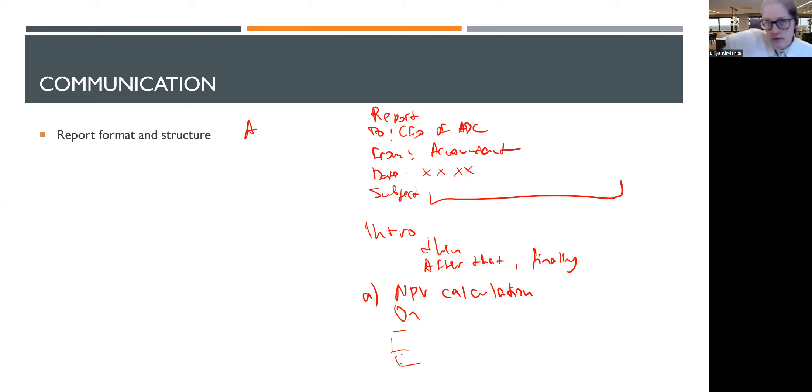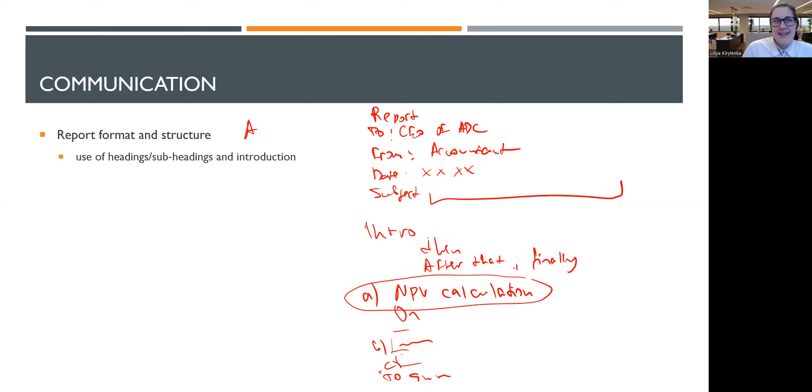For example, the conclusion might read: 'To sum up, NPV is positive so the project should go ahead. However, all factors should be considered and risk mitigation strategies need a final revision.' What is important is that you use headings and subheadings so your answer is structured. For the report header section you get one mark — the easiest mark you can score without even beginning exam preparation. For structure, you get approximately one more mark for using subheadings within each section.